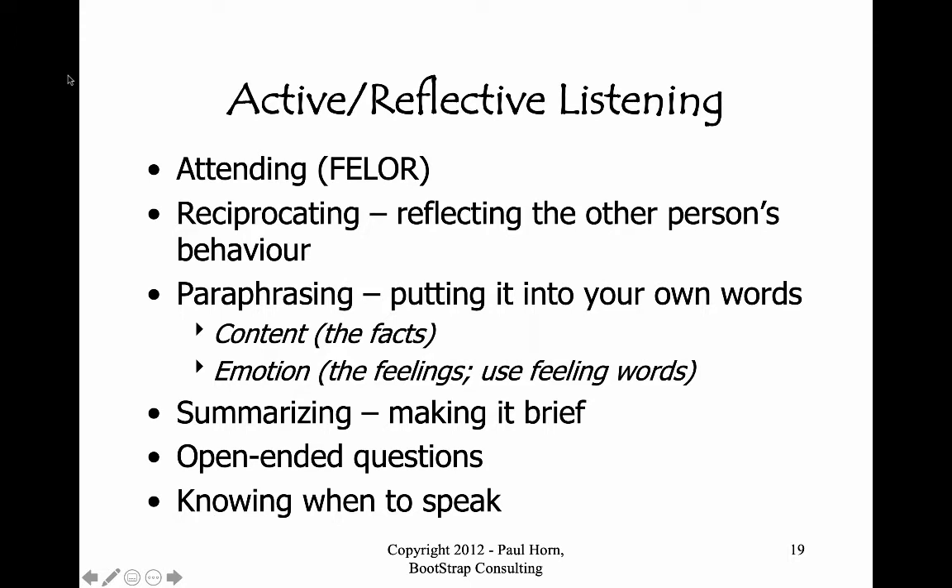Leaning forward slightly — we talked about leaning forward about as much as we would have to if somebody put their fist between the back of our chair and our back. An open posture means that we don't cross our arms, we don't cross our legs unnecessarily, we don't have a large artifact between us and that person such as a desk or a clipboard. Something like a coffee table at knee level is quite comfortable, but otherwise we want to avoid those big barriers. Have a relaxed atmosphere, relaxed body language, and relaxed facial expression.